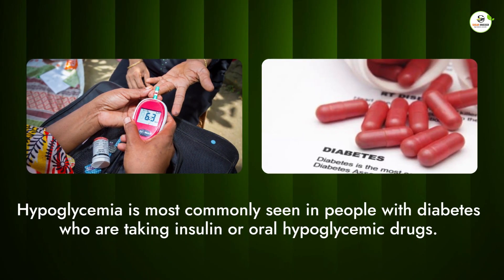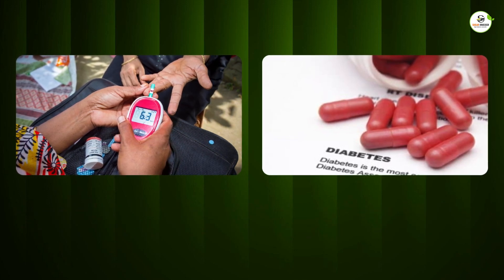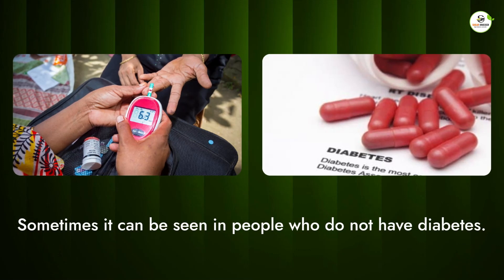Hypoglycemia is most commonly seen in people with diabetes who are taking insulin or oral hypoglycemic drugs. But sometimes it can be seen in people who do not have diabetes.